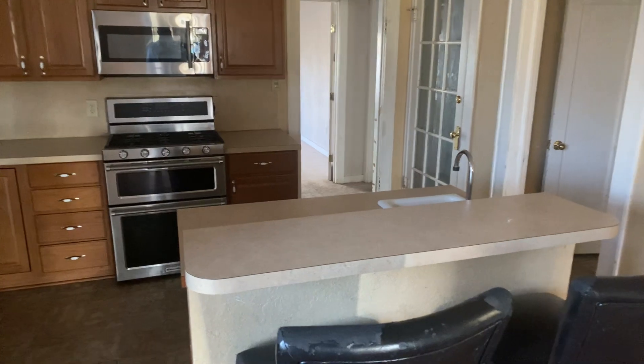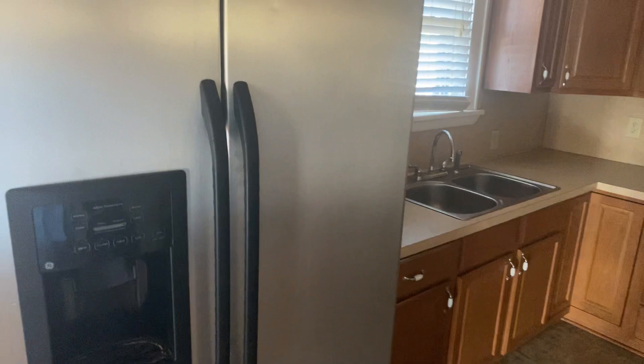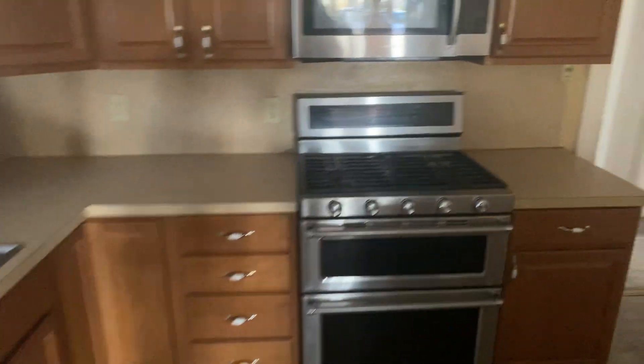It wouldn't cost much to get new countertops thrown on. I love this island with the water feature. Newer appliances — this gas range is a huge selling point, and the microwave as well. You've got three bedrooms here.